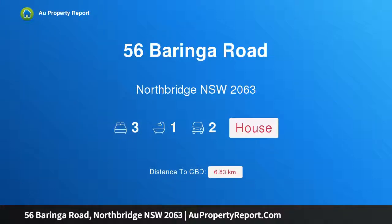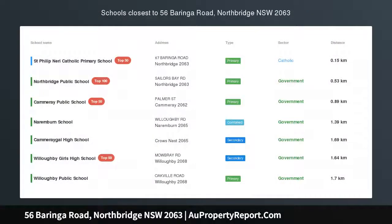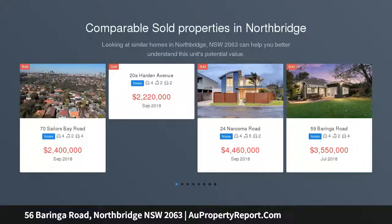Hi, I am glad to introduce property 56 Barringa Road, Northbridge, New South Wales, 2063. Realise the Northbridge dream — prime location and land with views, gracing one of Northbridge's most convenient and picturesque tree-lined streets.